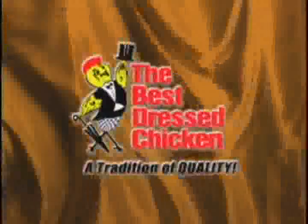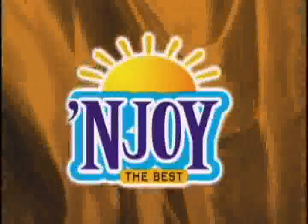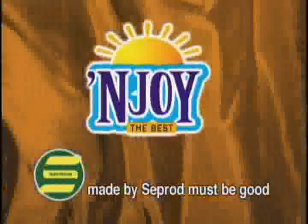Vibes Cuisine, brought to you by Best Dressed Chicken, one of the fine products from the Jamaica Broilers Group. And Enjoy Juices, made by Seprod — must be good.